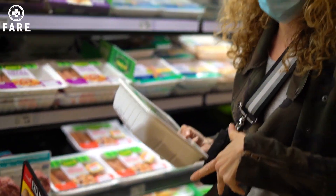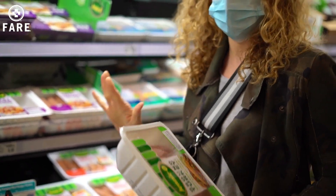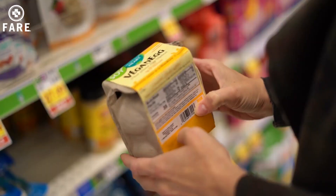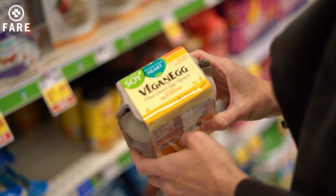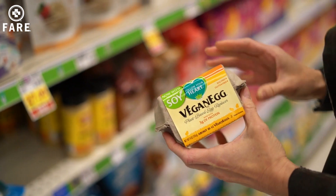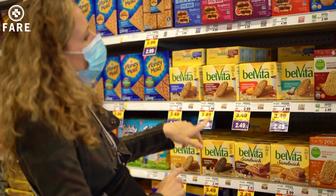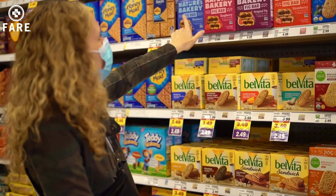Grab some turkey burgers because this is a constant meal in our house — turkey burgers — because it's allergen free. So this is a good one. That's a really good brand. Follow Your Heart too, it's a really good one. I know that a lot of kids who have food allergies live on these for snacks.